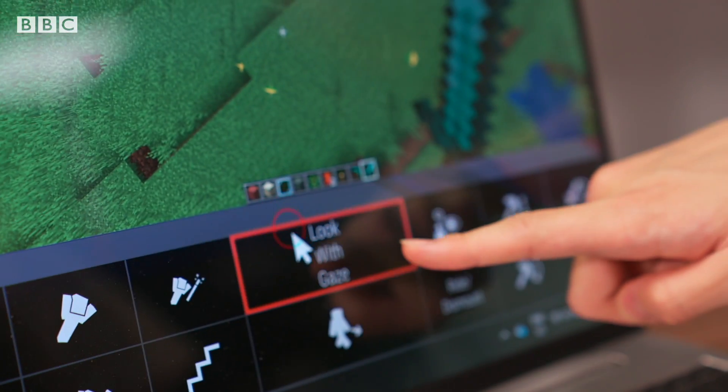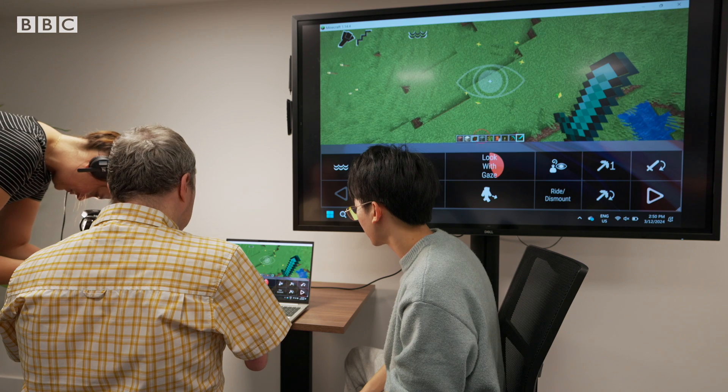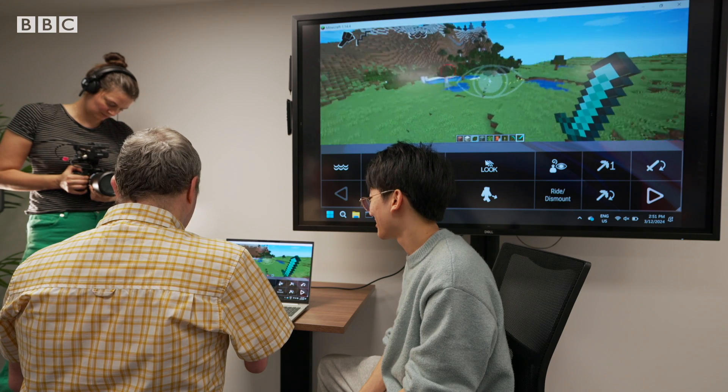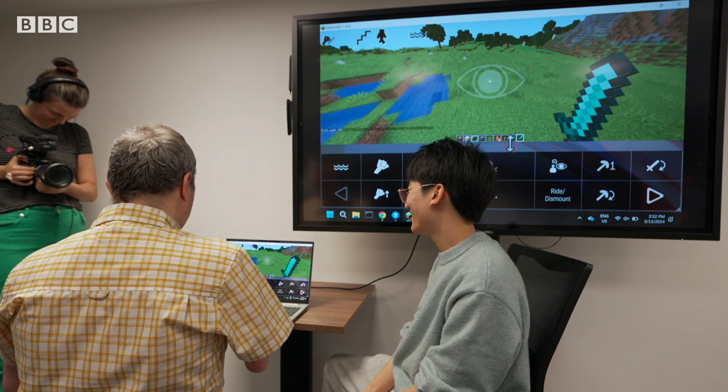I was also able to play Minecraft using eye tracking. This is amazing. I'm literally using my eyes and my head to look around. The cow! You can attack the cows. I don't want to attack the cows.